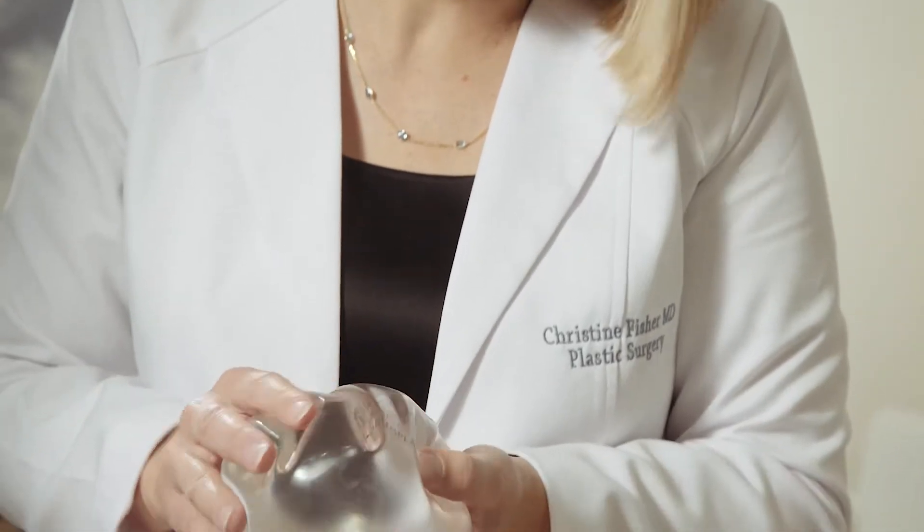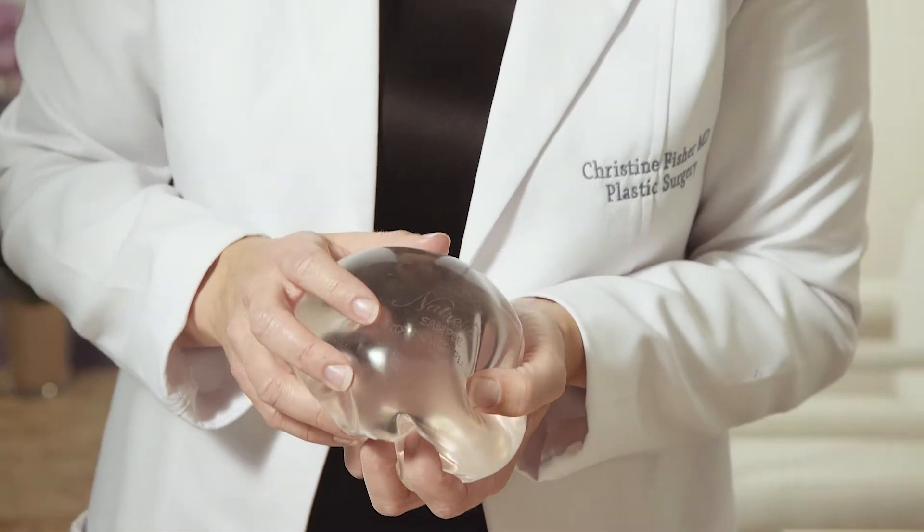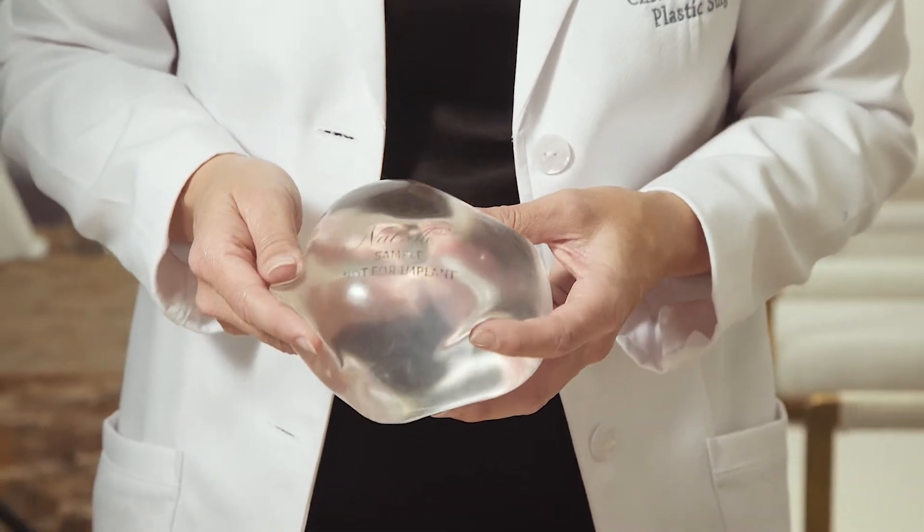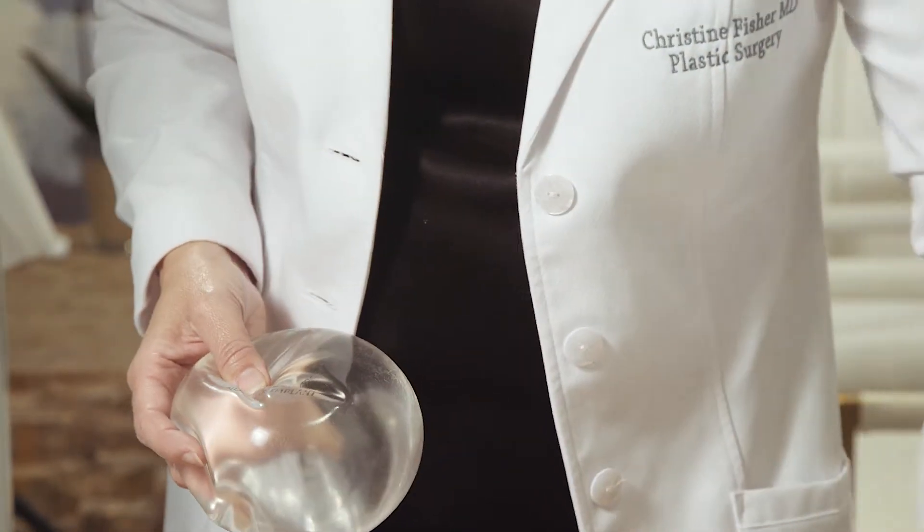Over time, as your body moves and your arms move, that shell may wear out, creating a crack — and that's called an implant leak or an implant rupture. So if this implant eventually cracks, what will it look like? Let's take a look at that.